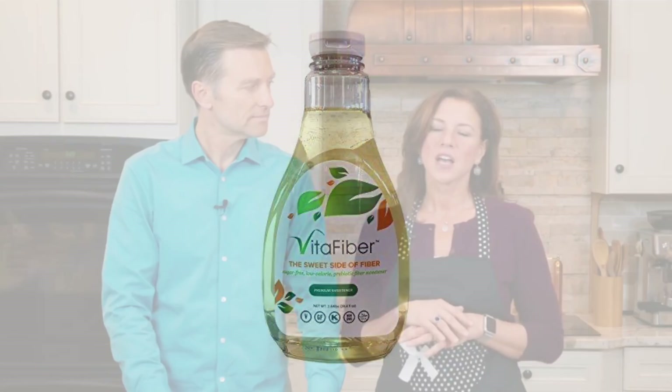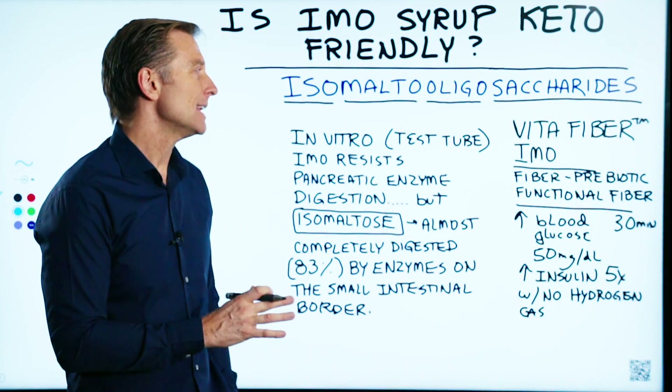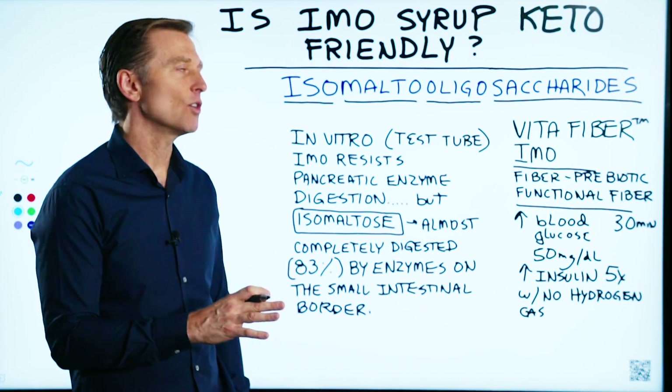In past cooking videos, Karen and I made certain types of keto bombs or keto cookies using VitaFiber. And I was operating off of some incomplete information, thinking that it wouldn't spike your blood sugars.